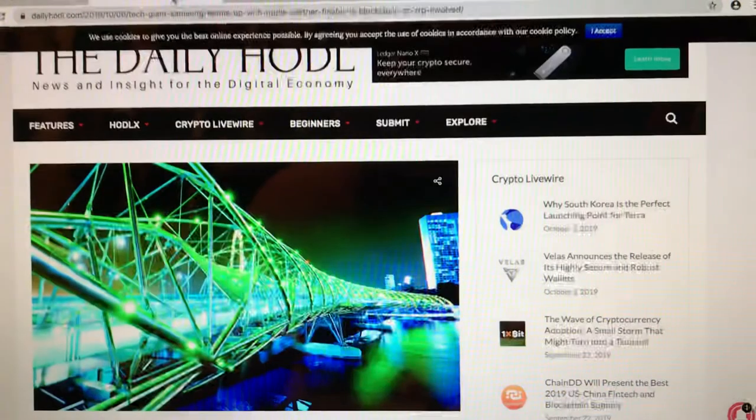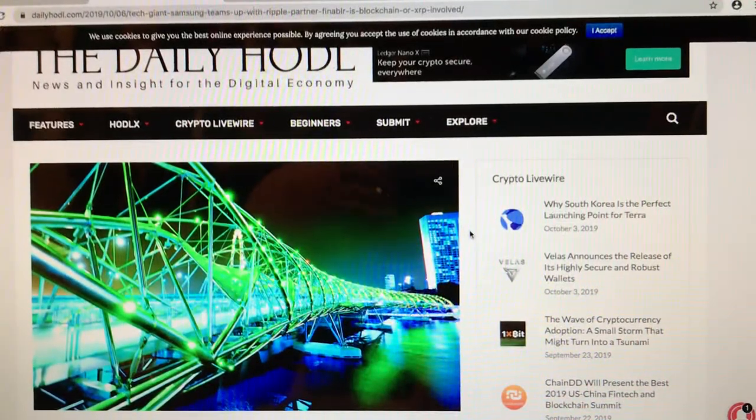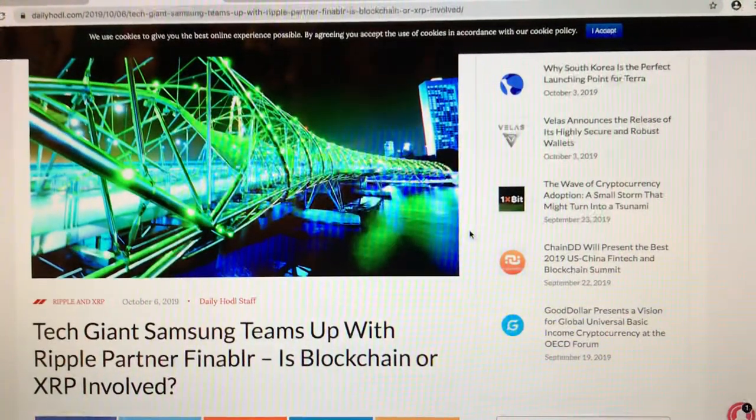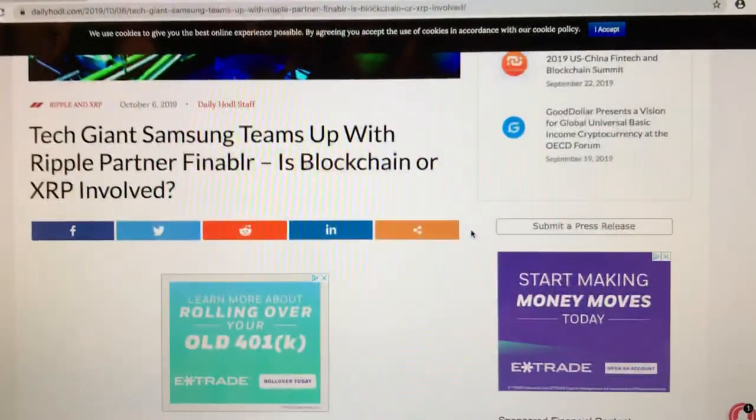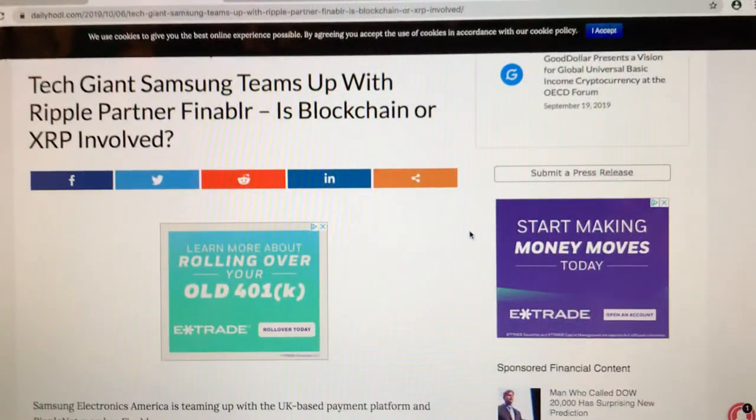The reason I've connected all of these is because I now want to come to this from the Daily Hodl, which says: tech giant Samsung teams up with Ripple partner Finabler — is blockchain or XRP involved? If you're familiar with the new changes, as I've covered in a previous video, Ripple officially/unofficially no longer states XRP as liquidity or on-demand liquidity, but basically in the community that's understood to mean XRP.